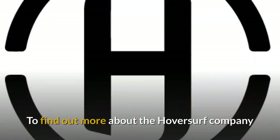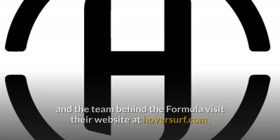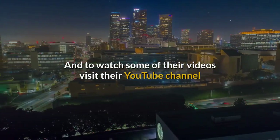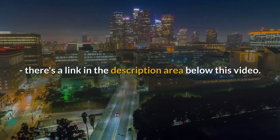To find out more about the HoverSurf company and the team behind the Formula, visit their website at HoverSurf.com. And to watch some of their videos, visit their YouTube channel — there's a link in the description area below this video.